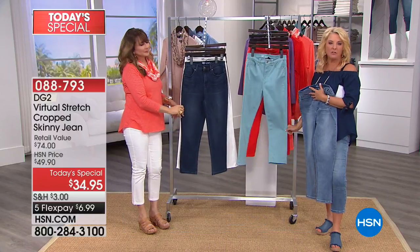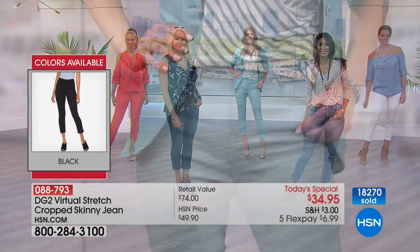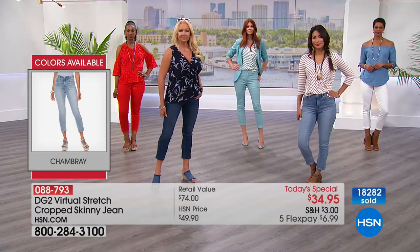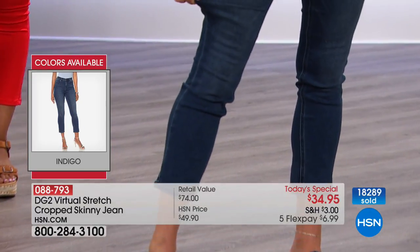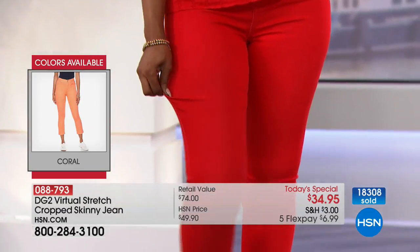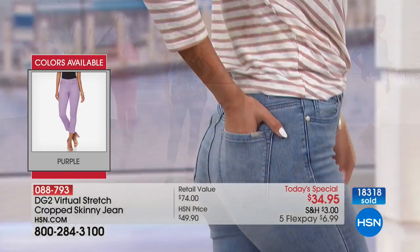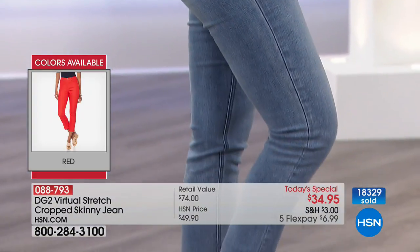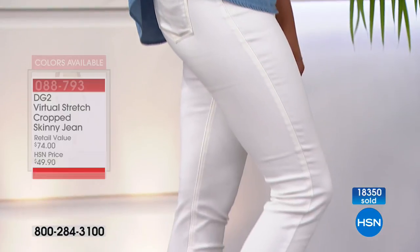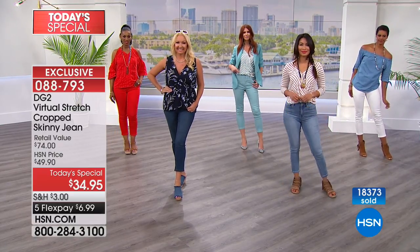Maybe you go for one of the solid colors, then add a pop of color to it. The price seems impossible — $34.95 for a premium jean. Don't worry about that. Again, it's getting it home and really experiencing it. Last hour we had so much fun on our Facebook live stream, and so many people were saying, 'I love Diane Gilman Virtual Stretch, I bought more than one color, I'm going back for more.' That's not unusual because that kind of fabrication is so rare — it's so comfortable and it makes you feel and look your very best.